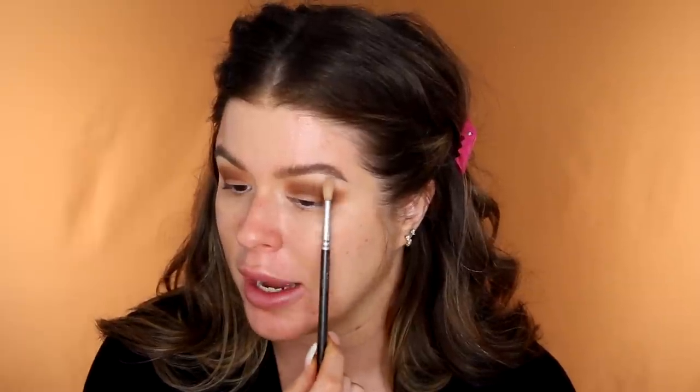Look how far out this outer corner is going. I do my brows first because my brow naturally stops here and I take it out a bit further — without brows done, I wouldn't have a clear stopping point. I never want my eyeshadow to come much further than my brow. If eyeshadow touches your brow, you lose the lifted action and it pulls you down. Doing brows first gives you a clear stopping point of where to take shadow and where not to.